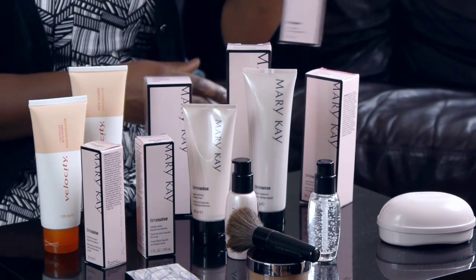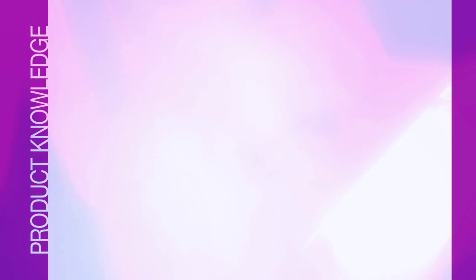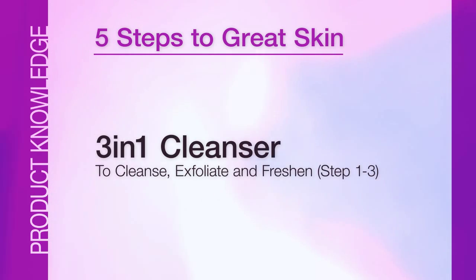Everybody's busy, and Mary Kay knows that. That was why the Time-Wise set of products was launched — to save your time of application. Instead of having five bottles to cater for the five steps, we have one cleanser called the three-in-one cleanser, simply because it caters for the first three steps: cleanse, exfoliate, and freshen — all in one step, saving you time and money.